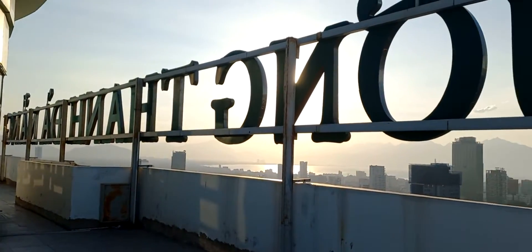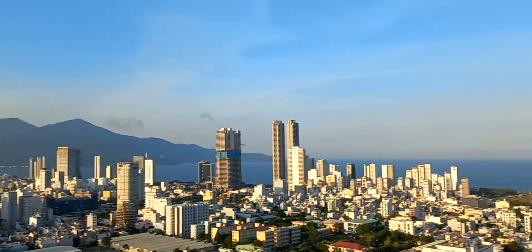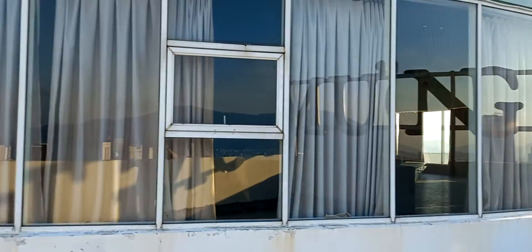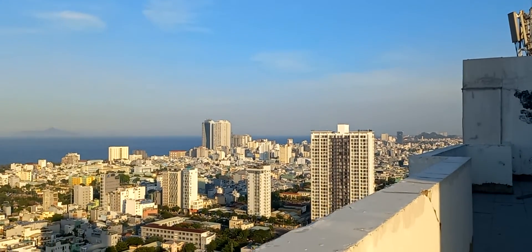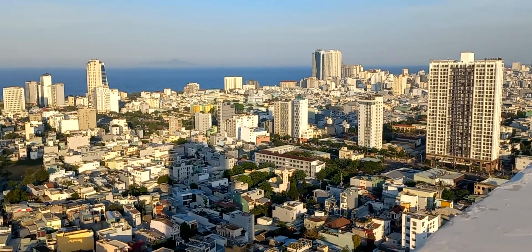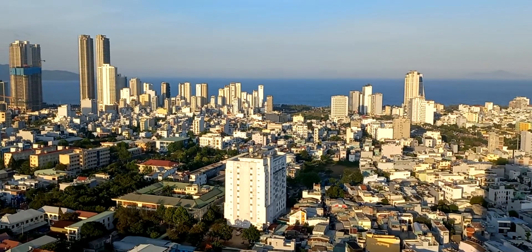Here we are on top of the Mung Thanh Grand Da Nang Hotel. This was a karaoke bar but it's closed at the moment, though it's given me access to the rooftop. If you're coming to Da Nang, maybe for the first time, over there is the Mi Khe area.